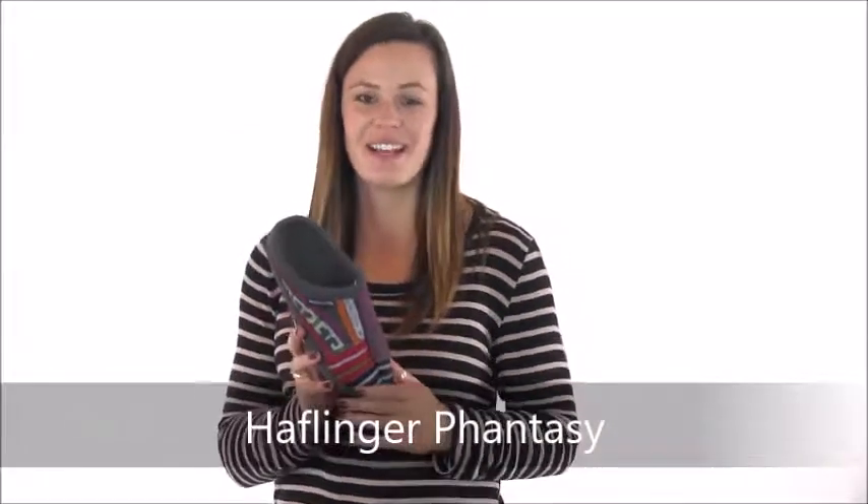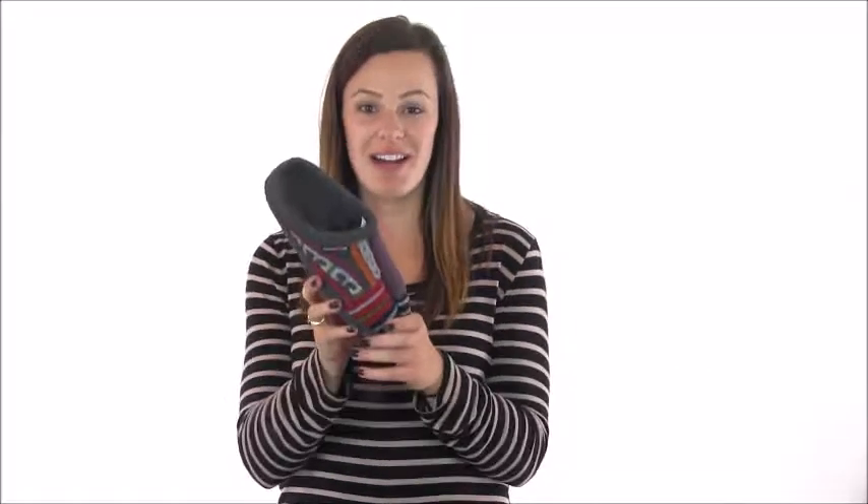Hey, I'm Morgan with Dodge Shoe Company and I'm here today to show you the Halflinger Fantasy Slipper. Whoever said slippers can't be wild have never seen this eye-catching house slipper, made especially for women who like to add a pop of color here and there.